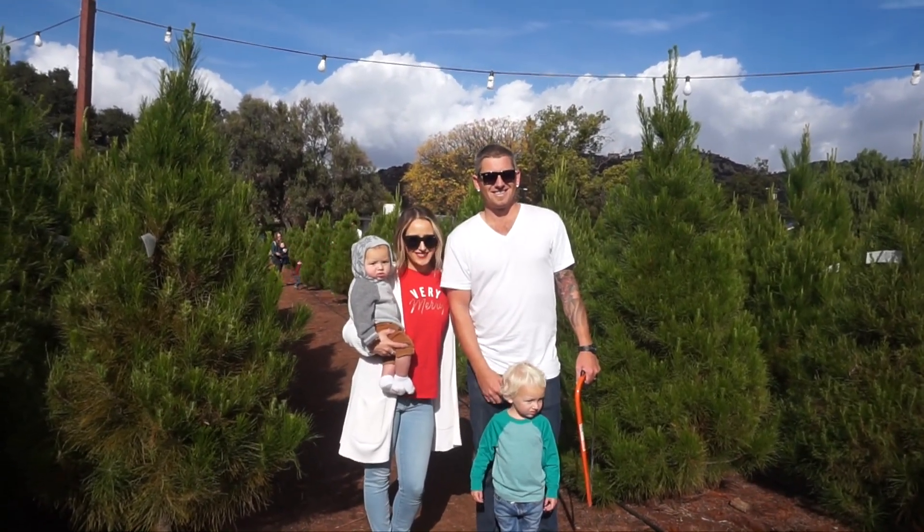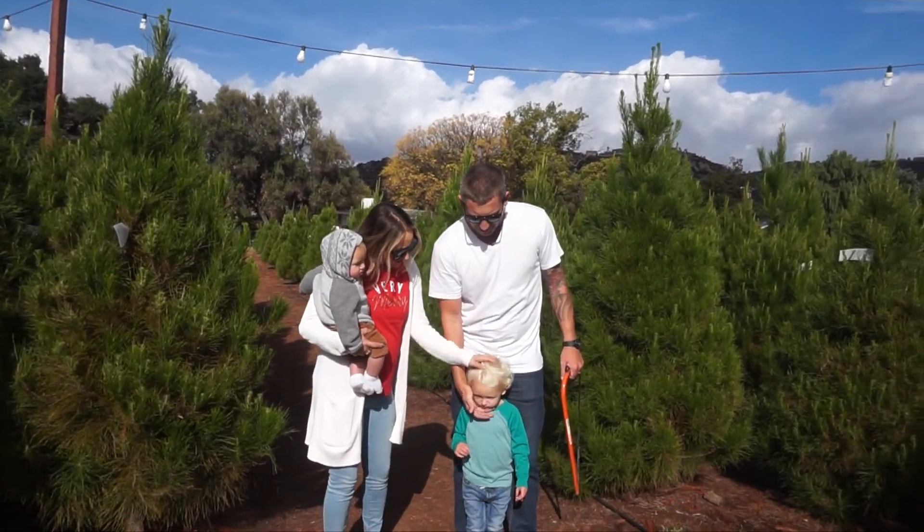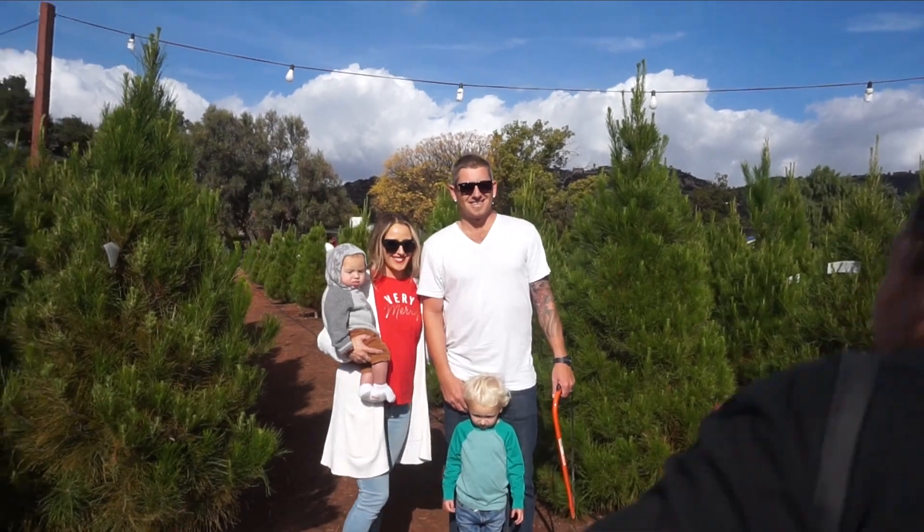If you have a toddler, you know it takes a village to get them to look at the camera to take a picture — and sometimes they're still not gonna look.